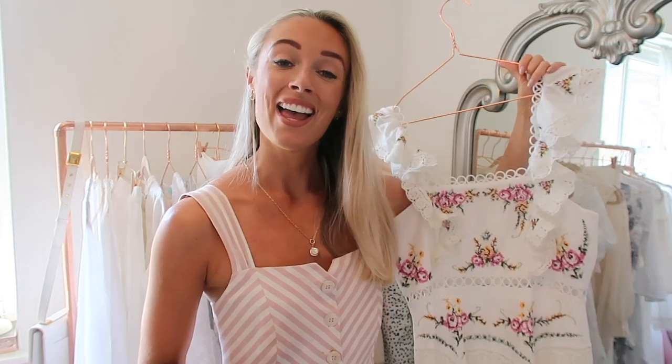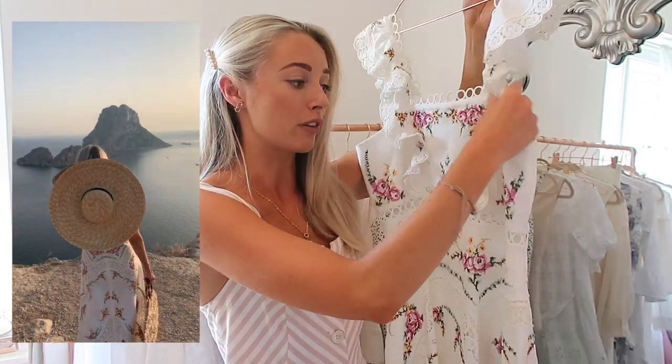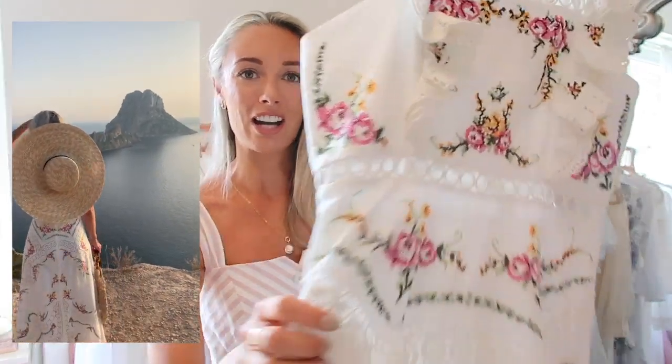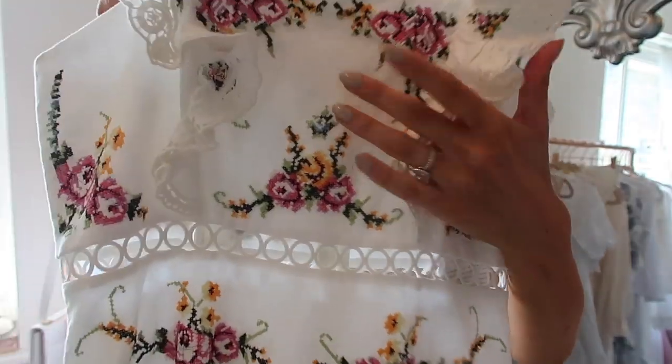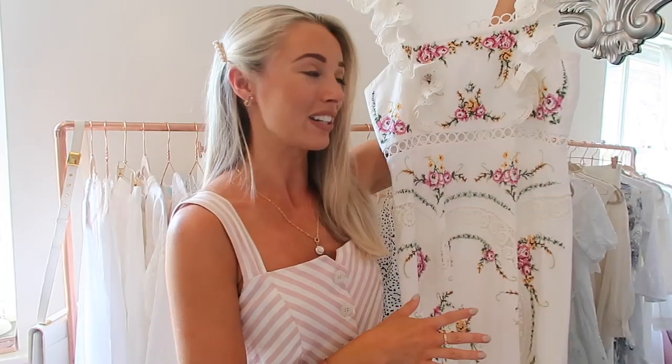Another fabulous dress which you guys will have spotted on my Instagram - or if you saw my behind the scenes Ibiza vlog - is this spectacular Zimmerman number. It's got the loop detailing very synonymous with the brand. It really is a statement dress - you've got these beautiful ruffles up on the sleeves, tight on the bodice and then just a little bit of a kick out, a very subtle A-line shape, beautiful embroidered floral detail that looks a little like old-school cross-stitching. Then you've got these sheer sections where the lace just opens up the dress and gives it the most beautiful effect. I wore this for a couple of evenings in Ibiza and just felt so amazing.